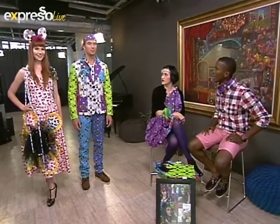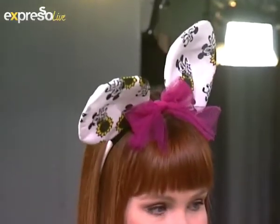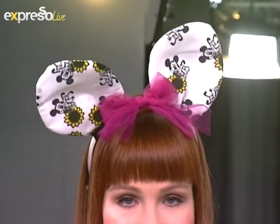I've just tied the bandana in the traditional way in his hair, but we thought the Mickey ears — or Minnie ears in this case — would be a fun way to do it, and she carries it off beautifully.